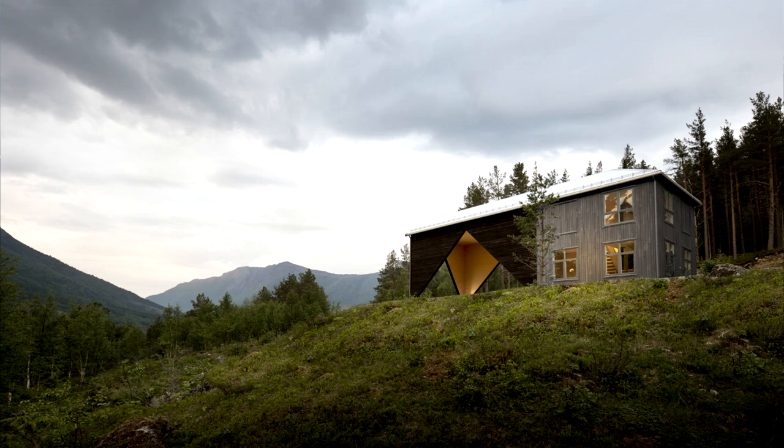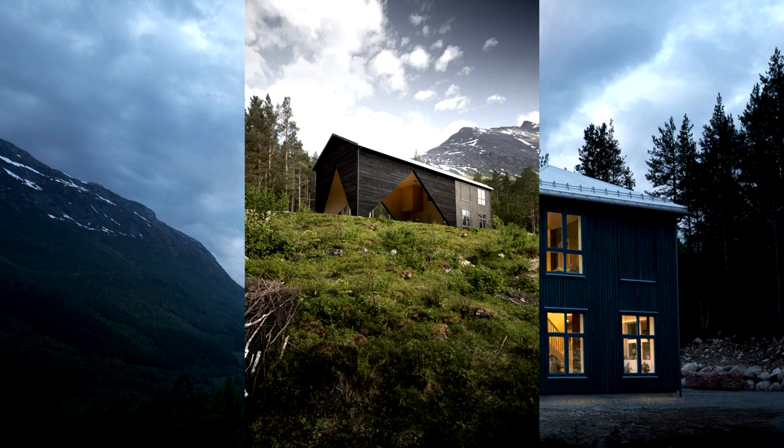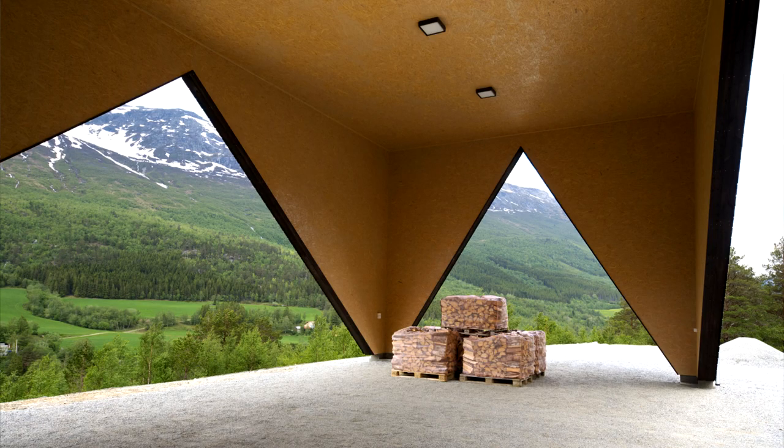This detached house was built for a young couple in Sundle who wanted to build a small home they could afford with limited funds. At the same time, they envisioned that their family would grow and they therefore wanted the building to be easily expandable, depending on how life developed.